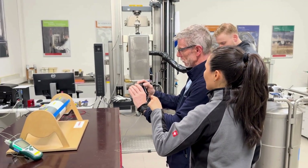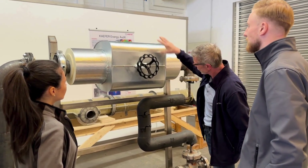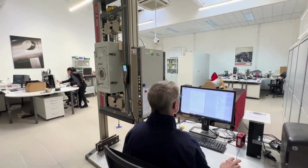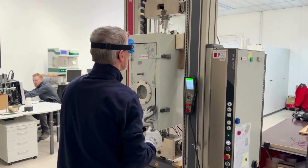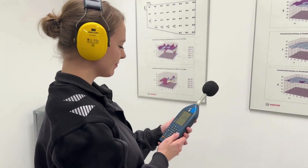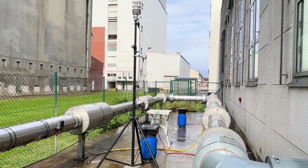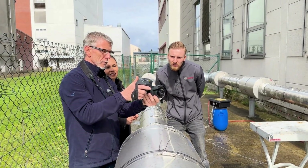With our experience over more than 50 years, we can support you for many different kinds of measuring and analysis. For example, mechanical tests, hydrotechnical tests, climate simulation, acoustic measurements, and we also have a big test rig outside to make measurements under real conditions.